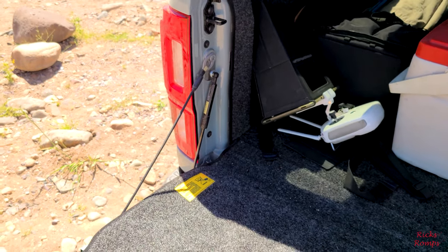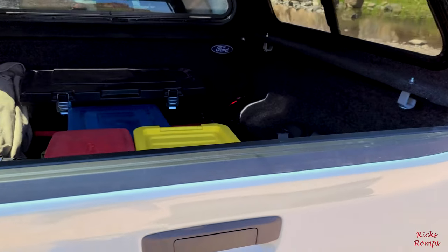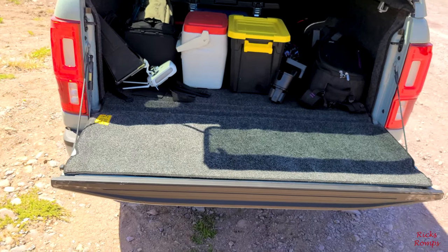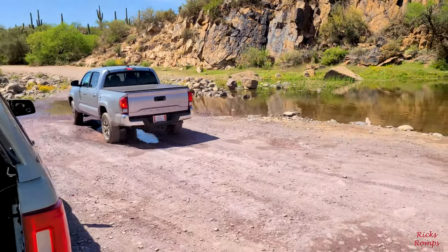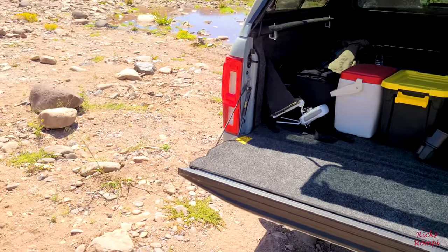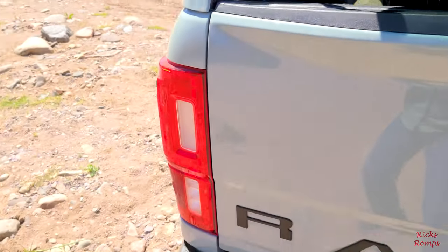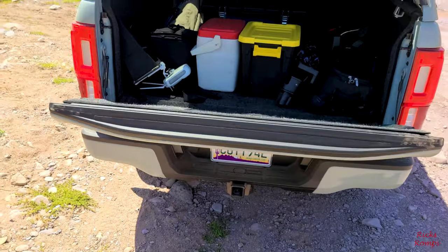I don't have to worry about anything here. Let me show you — I close this. There comes another truck, okay. Anyway, let's go back here. I'm going to show you one more time — see how it comes down nice and slow.